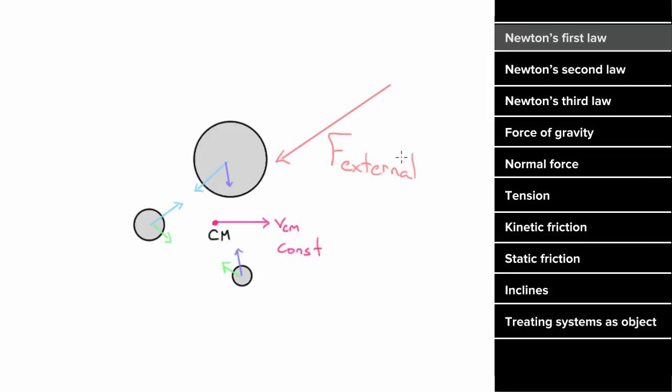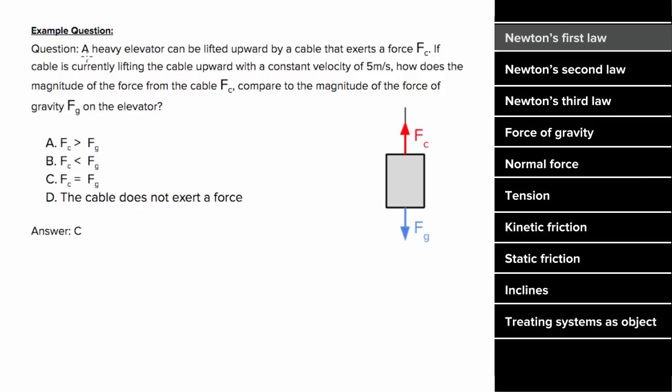For an example problem involving Newton's first law: say you were told that a heavy elevator is lifted upward by a cable exerting a force Fc, and the elevator moves up with a constant velocity of 5 meters per second. We want to know how the force from the cable compares to the force of gravity. The mistake many people make is they think that since the object was moving upward, the upward force must be larger. But that's not true.